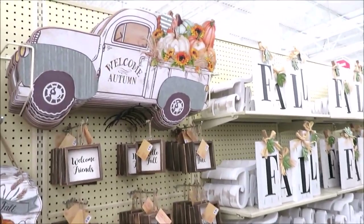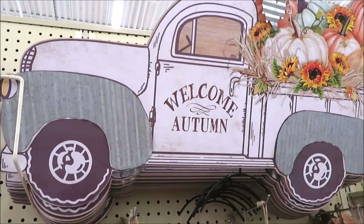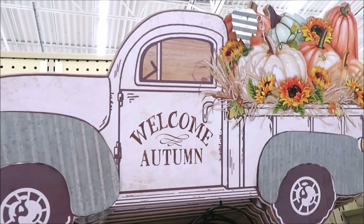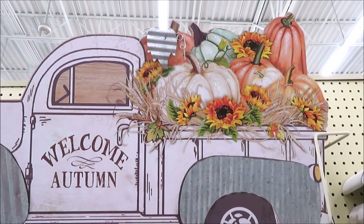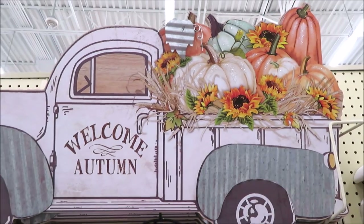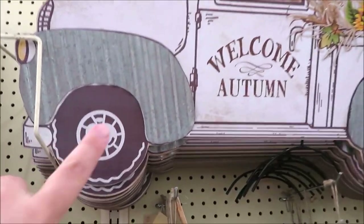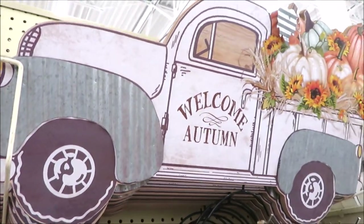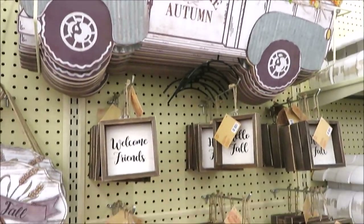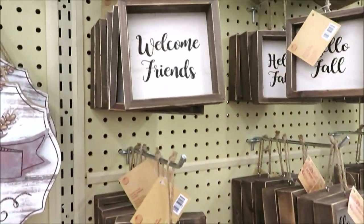The first thing catching my eye is this truck and it's $34.99. It is an image on the back but it is very realistic looking, with a little tiny bit of glitter on it and those are corrugated front and back fenders. Super cute.